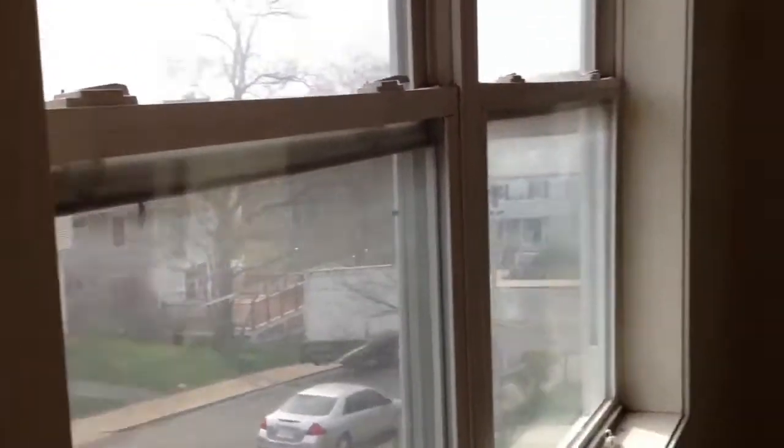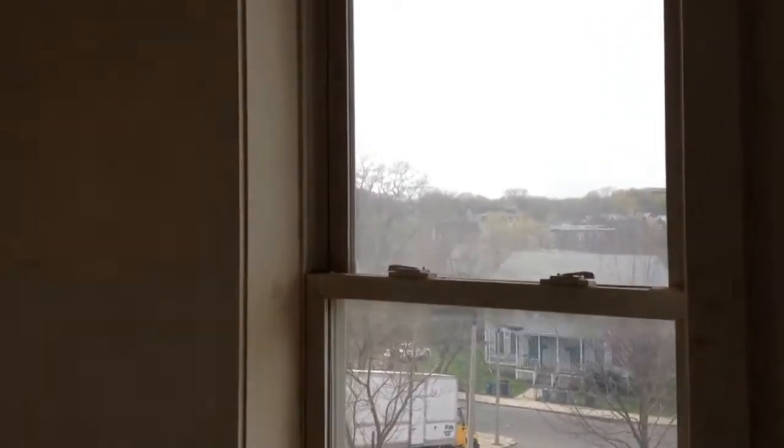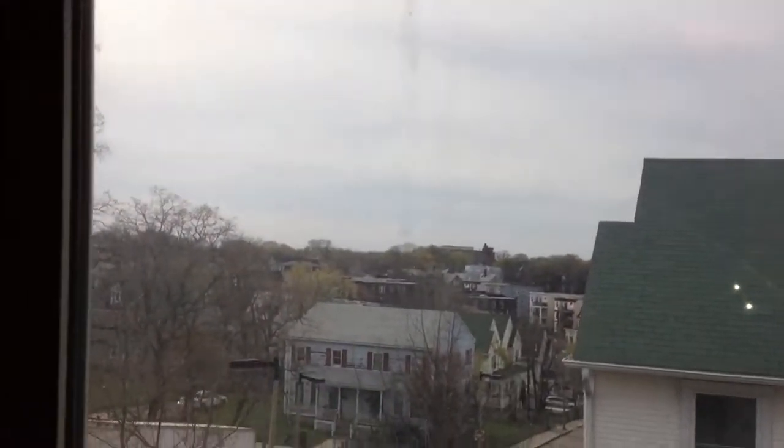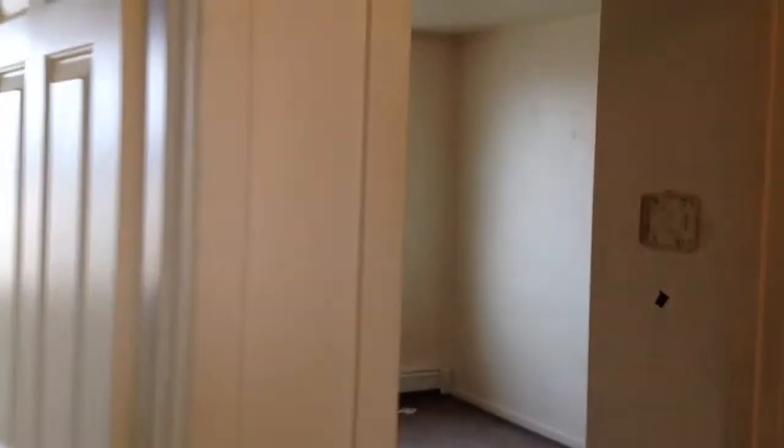Good sized bedroom for a third bedroom — definitely really good sized. You've got a pretty decent view out of this bedroom. We're near the top of a hill.